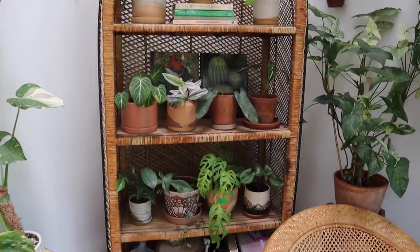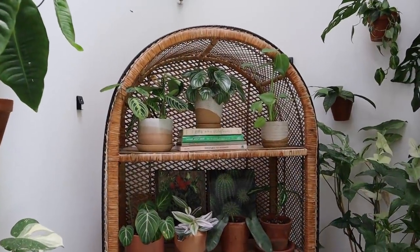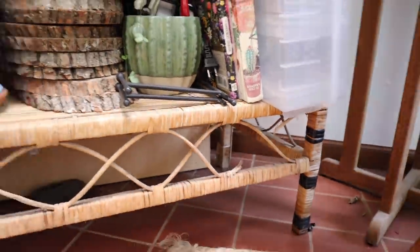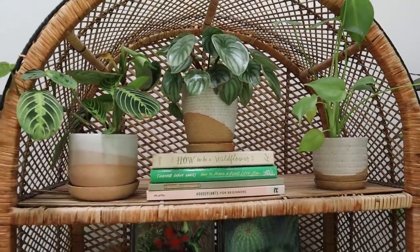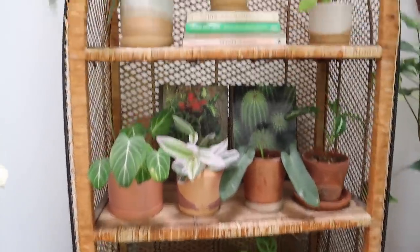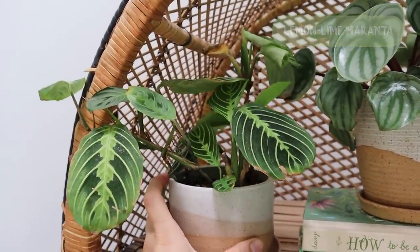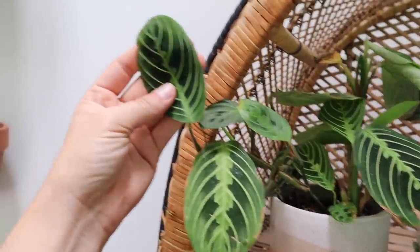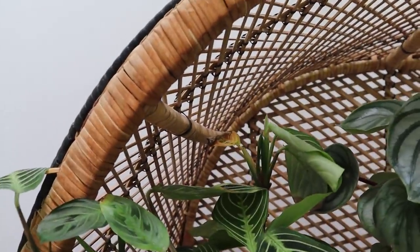This plant shelf is probably one of my most prized possessions — it is so beautiful. I got it for $35 off of Facebook Marketplace. It was a crazy find, and I think they were selling it so cheap because it was a little bit broken. You can see there's a little bit of damage there, but you can't see it at all because I have it covered with a chair. I have a lot of smaller plants on this shelf because I think it's just a great place to put a bunch of smaller plants without it looking too crowded and overwhelming.